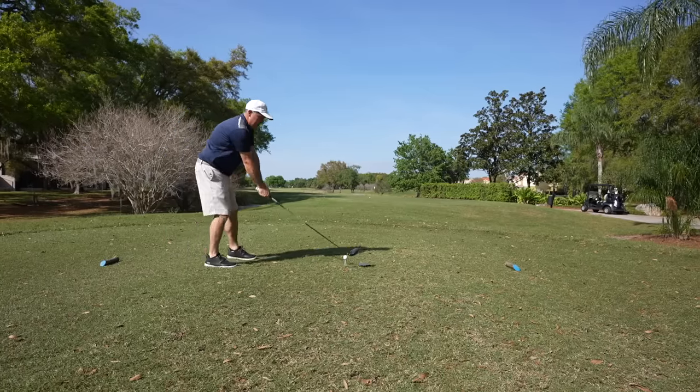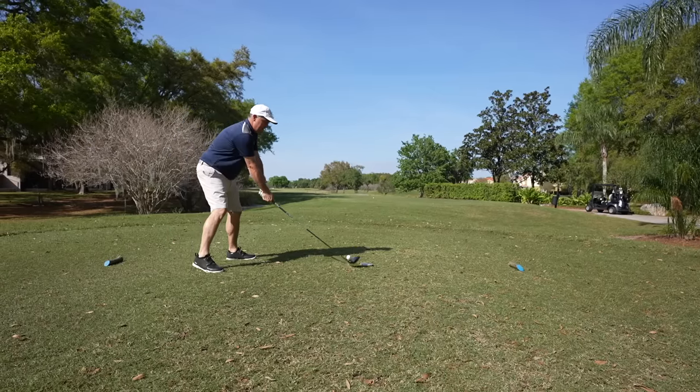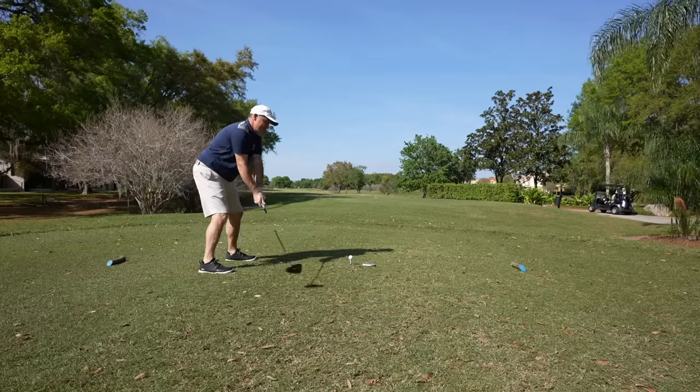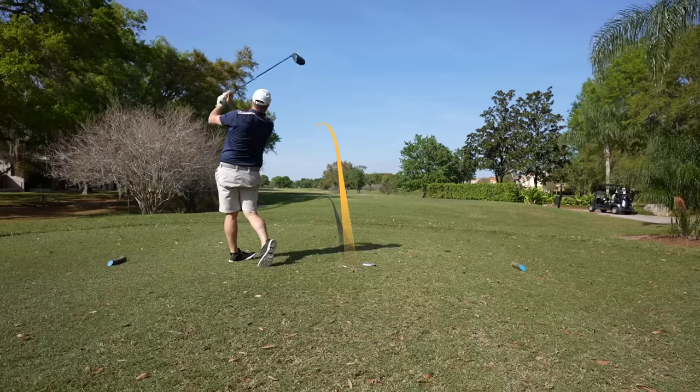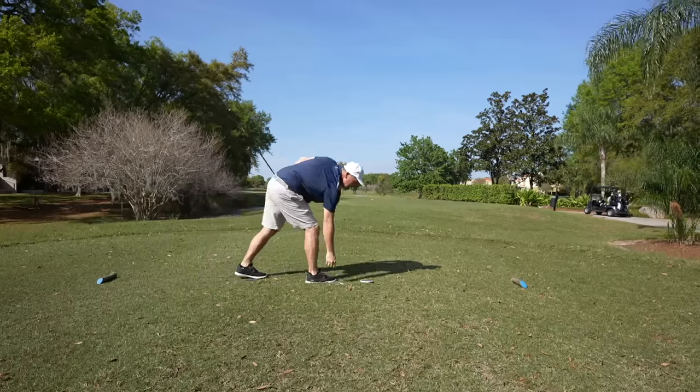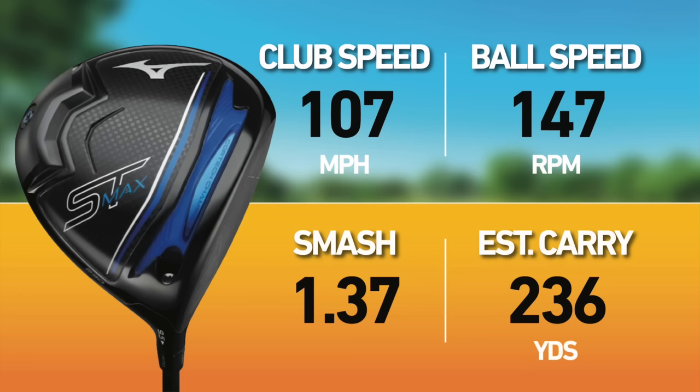Before I tell you which one it is, let me take a shot with it. That's nice. Clubhead speed 107 — that might be an all-time Let's Play Through record. Got to be the adrenaline of this driver.